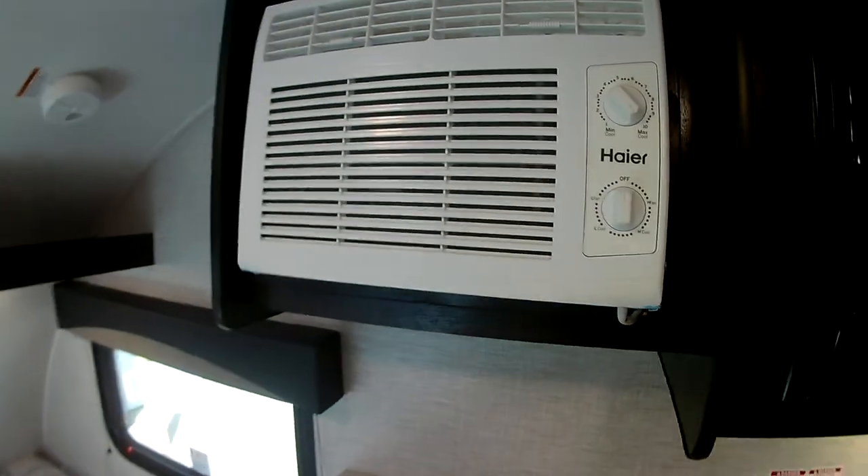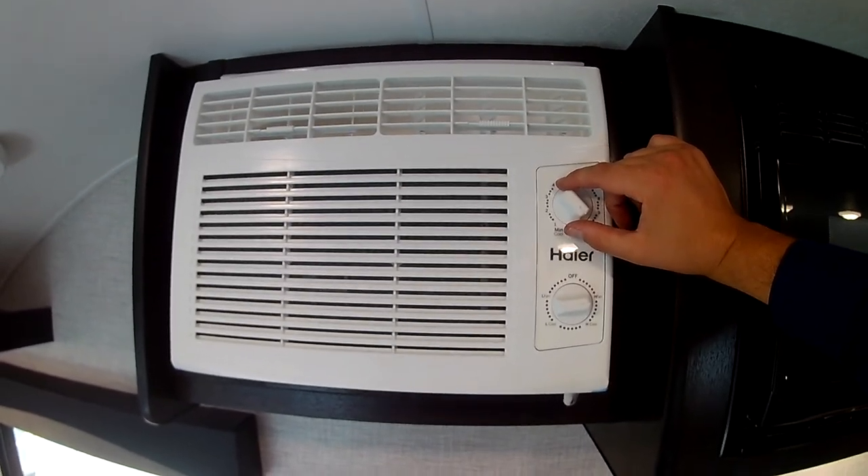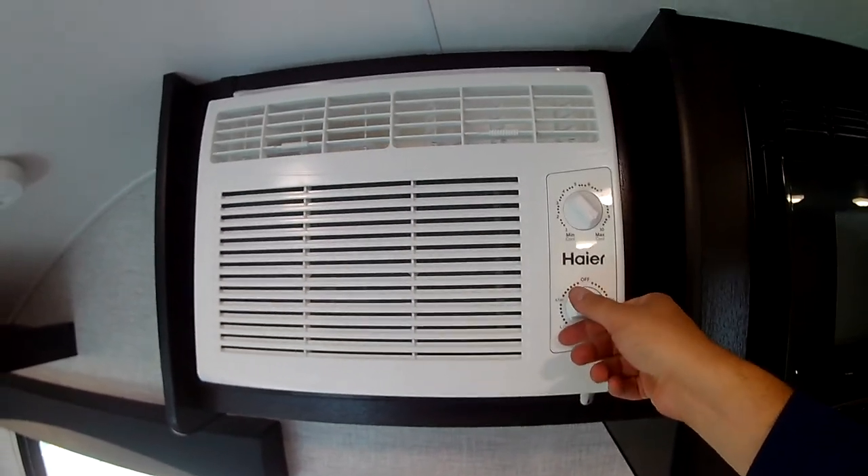Of course you have an air conditioner. Now this camper is currently plugged in, so when you're plugged in with full hookups — wow, that feels great — you can run that air conditioner.